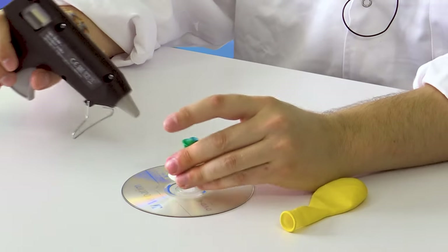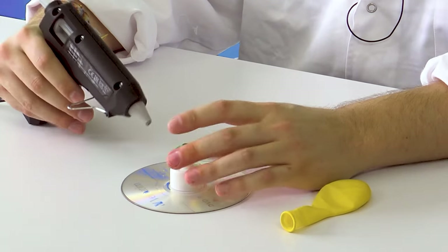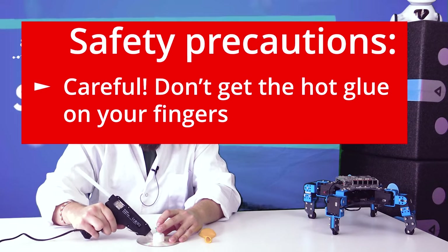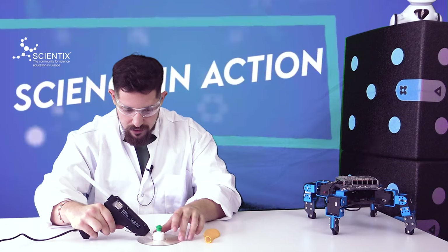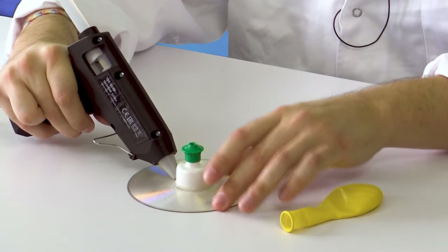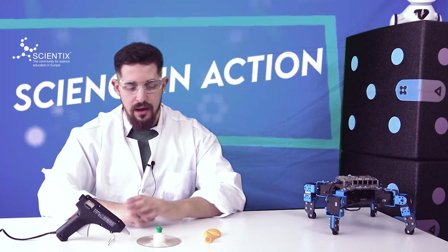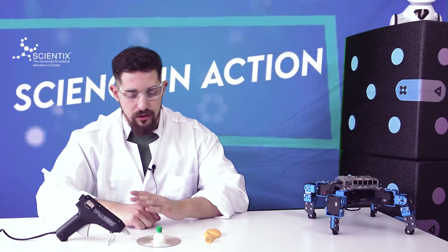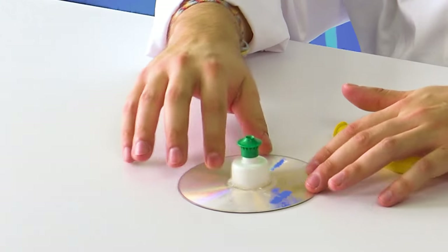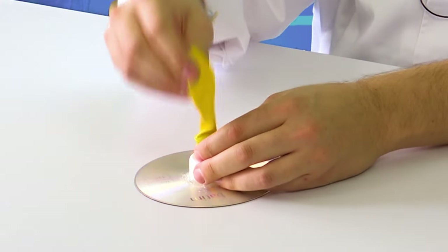The procedure is really easy. We just have to take the nozzle and attach it to the hole in the center of the CD with the hot glue gun. We make sure no air is escaping through the hole of the CD. When we are done, we leave the glue a little bit of time to cool down. When the glue has cooled down, we can see that it is completely fixed. We can take the end of the balloon and attach it to the nozzle.